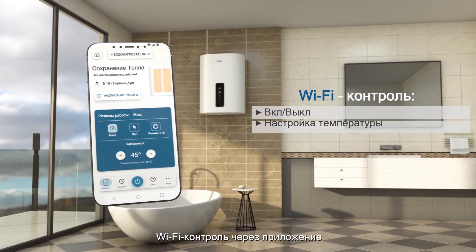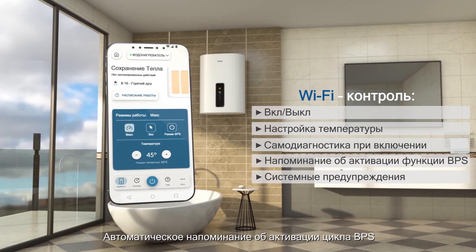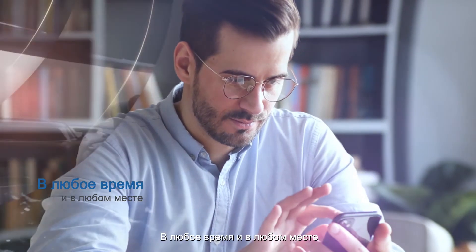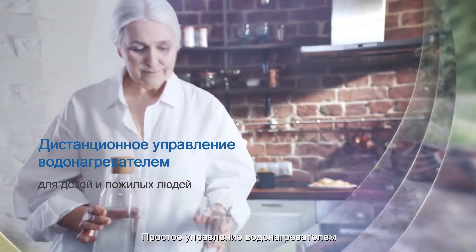App smart control with multiple control options. Automatic reminder of BPS cycle — control your water heater easily, anytime, anywhere.